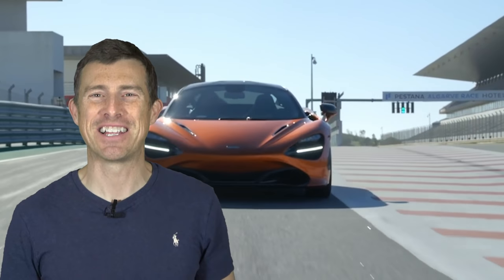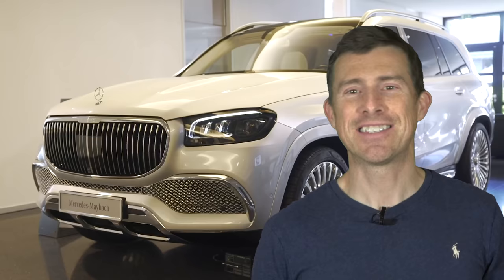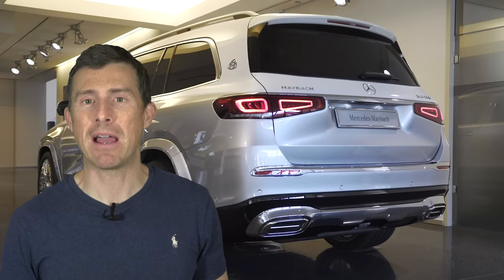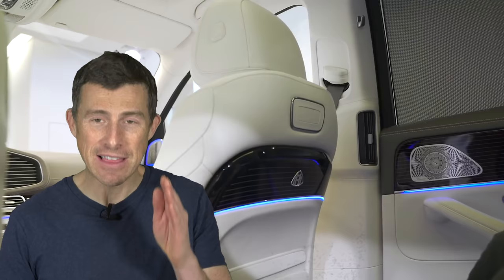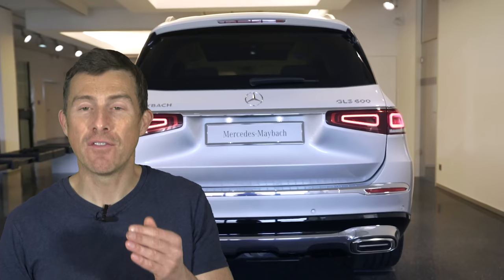Hi, how are you? Matt Watson here from CarWow. With many new cars, the list price is just the starting price. The amount you'll actually pay for a car can soon escalate when you start adding some options. Take the new Mercedes Maybach GLS, for example. It starts from £158,000. But if you add all the official options that are available for it, the price will come to £217,000 — that means you've increased the price by 38% over the starting list price.